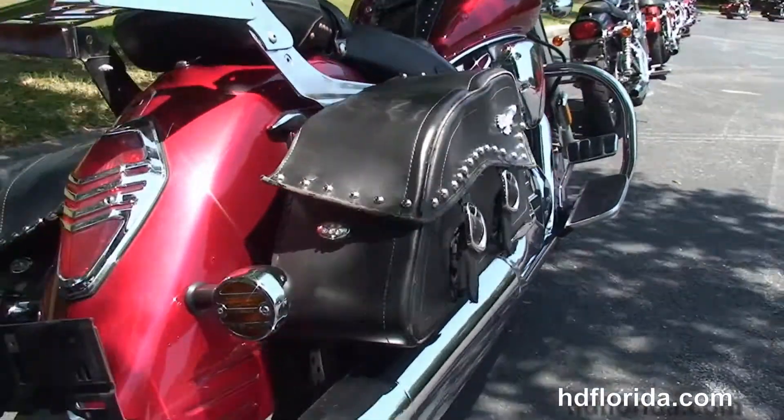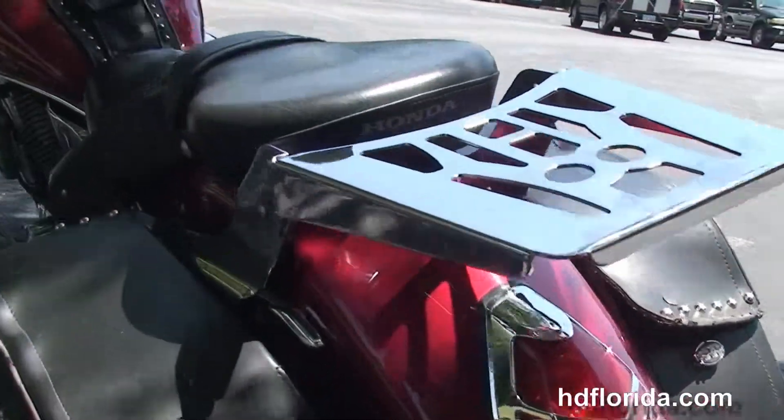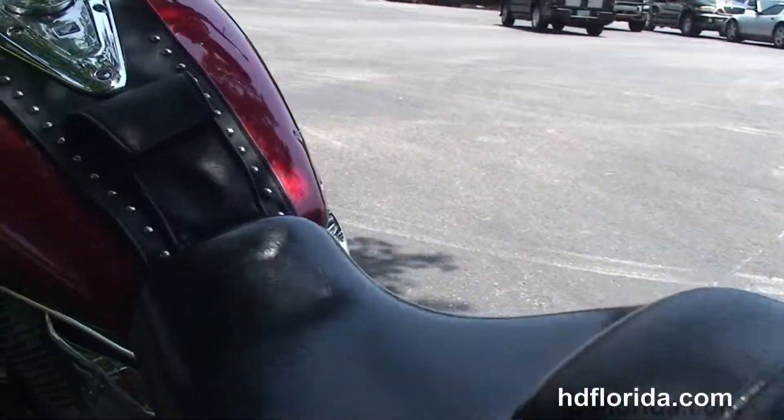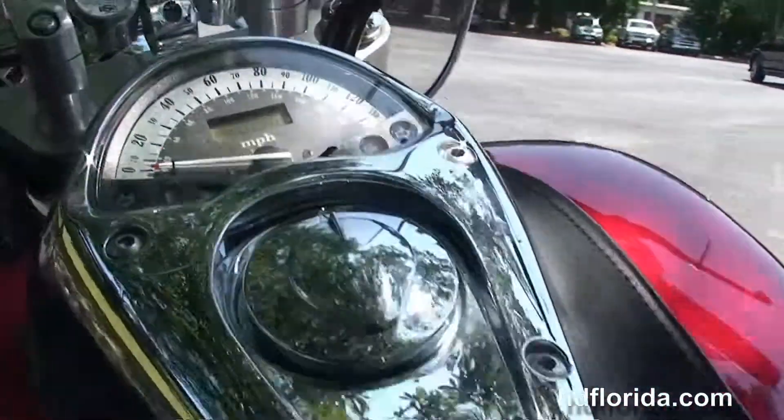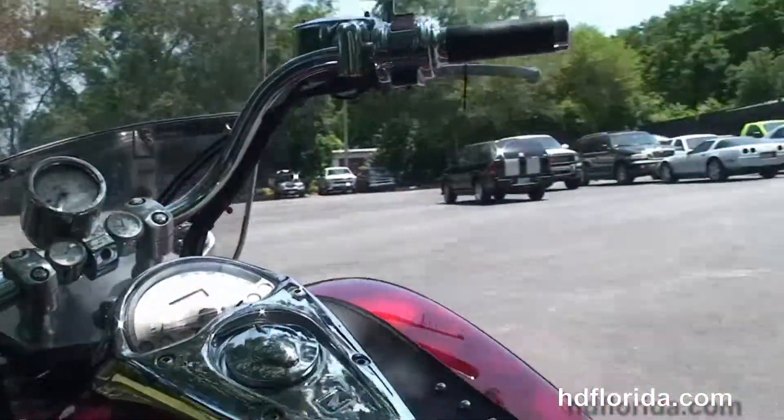We've got the additional studded leather saddlebags, the chrome luggage rack, two up seat and the leather tank trim, pull back bars, and the additional tachometer.